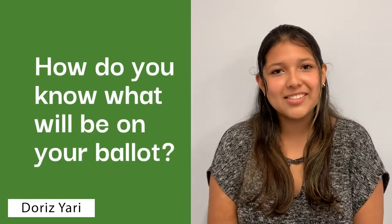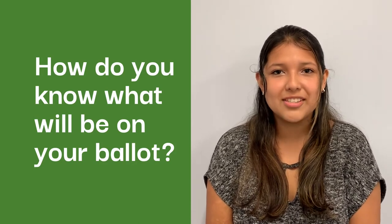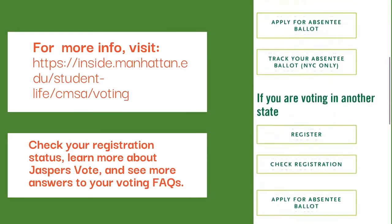In addition to voting for the president this November 3rd, you will also be voting for various municipal and state offices, such as attorney general, governor, state senators, house representatives, and judges for both your municipal and supreme court districts.